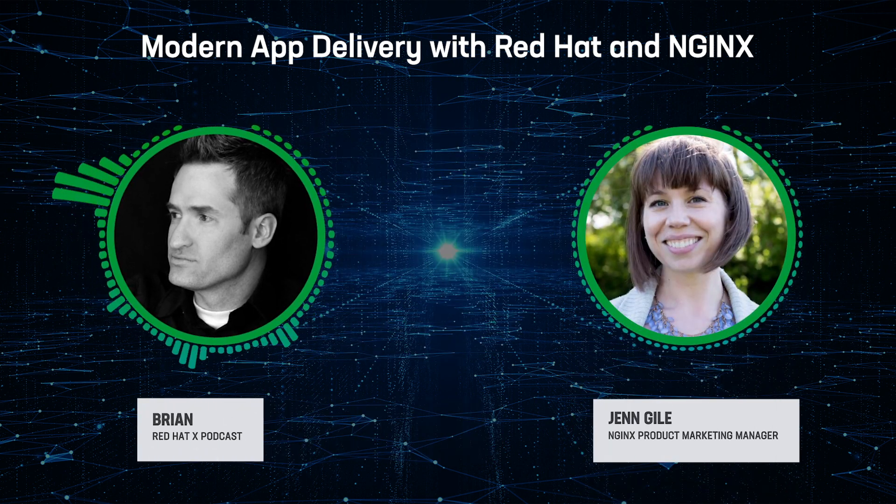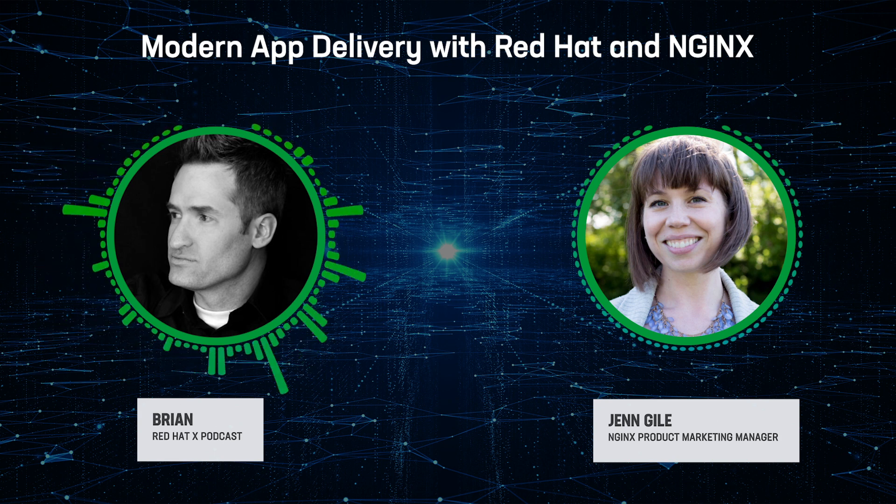Jen, welcome to the Red Hat X podcast series. Great to be here. Thank you so much for joining me, really appreciate your time. We're going to talk about some fun stuff today, but first of all, tell us about NGINX and how you're positioned in the market right now.